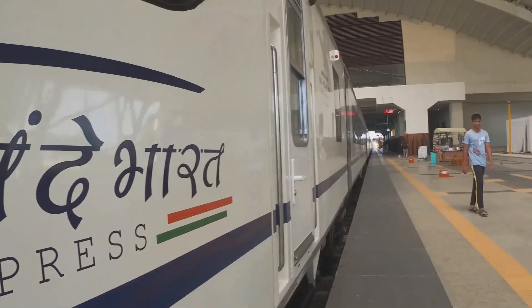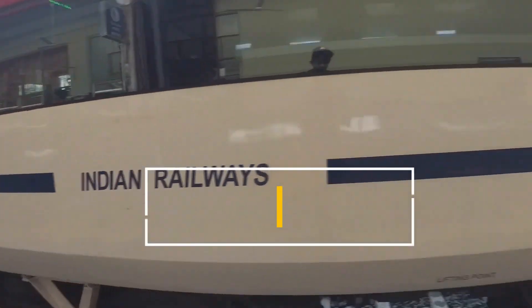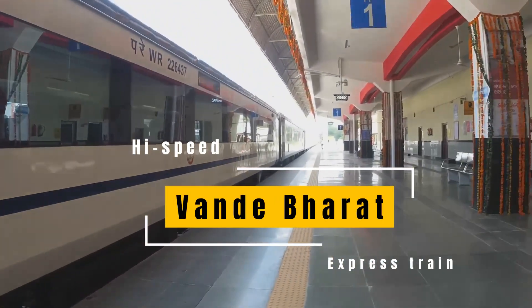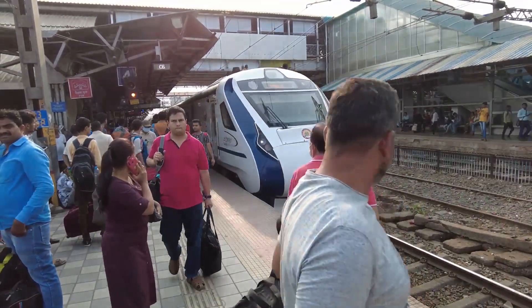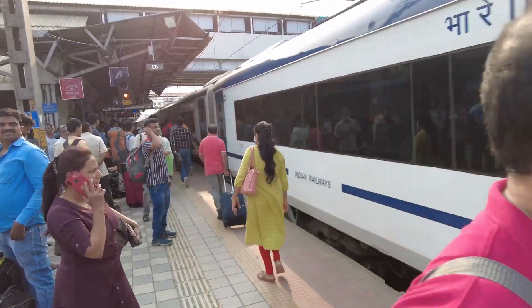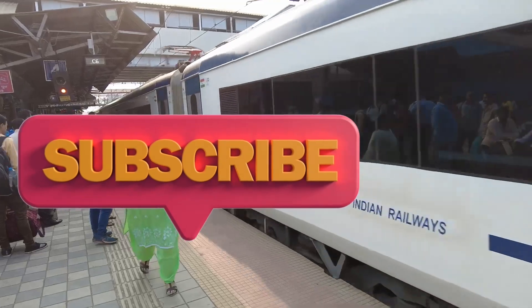Hey there young explorers, today we are going on a thrilling ride to discover India's amazing new high speed train, the Vande Bharat Express. Get ready to be amazed by this super fast train and all the cool things it can do. Let's chug along.